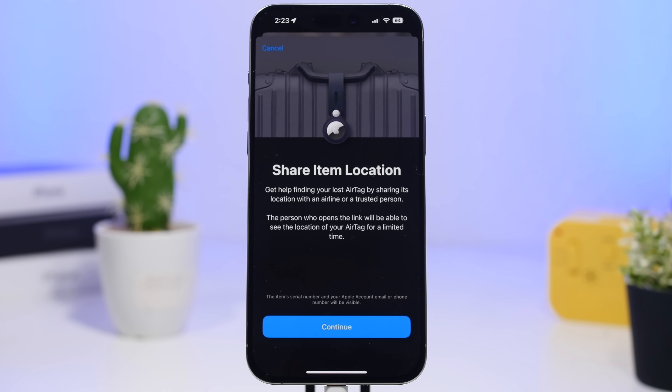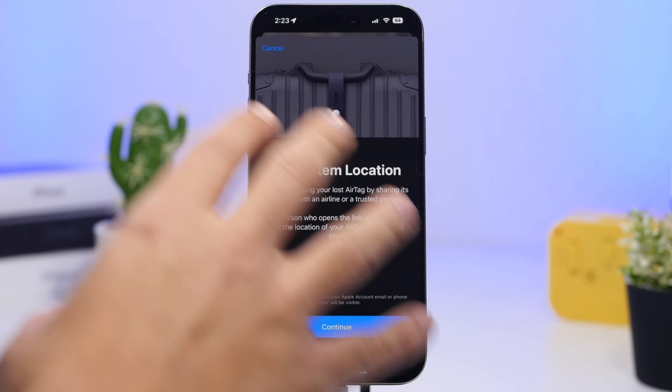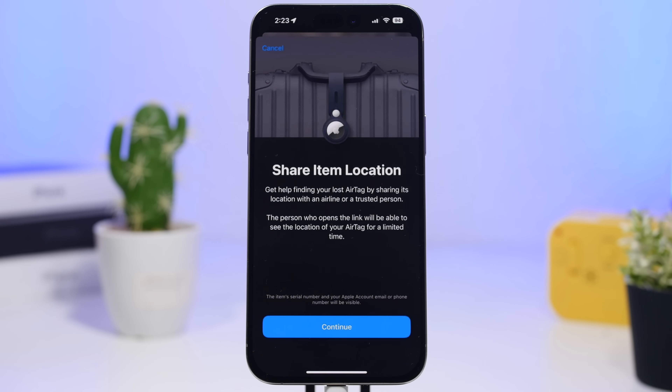First, we're talking about Find My. The Find My app has an awesome new feature — you'll be able to share an item's location. So if you have an AirTag on a bag, you can get help finding your lost AirTag by sharing its location with an airline or a trusted person. You can see the new splash screen you'll get when you install iOS 18.2 and open Find My, letting you know you can share the item's location for a limited time.